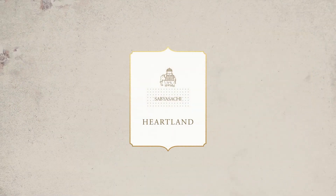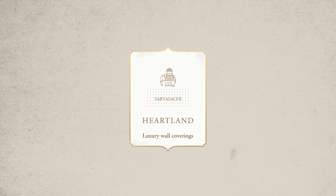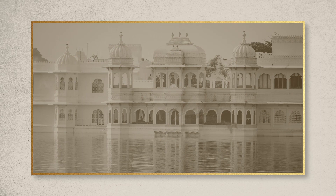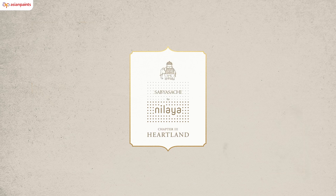Sabyasachi Heartland carries us from the ateliers of Vrindavan to the painters of Murshidabad, from the prints of the Coromandel textiles to the magnificent palaces. Welcome aboard a vivid journey with Asian Paints Nilaya and Sabyasachi.